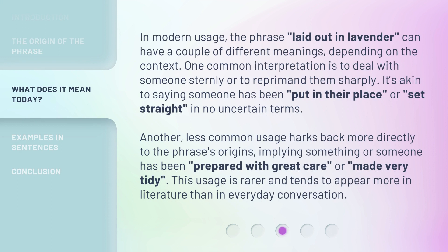In modern usage, the phrase 'laid out in lavender' can have a couple of different meanings depending on the context. One common interpretation is to deal with someone sternly or to reprimand them sharply — akin to saying someone has been put in their place, or set straight, in no uncertain terms. Another, less common usage harks back more directly to the phrase's origins, implying something or someone has been prepared with great care or made very tidy. This usage is rarer and tends to appear more in literature than in everyday conversation.